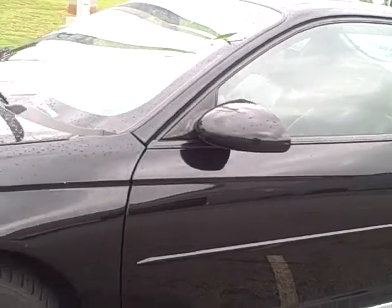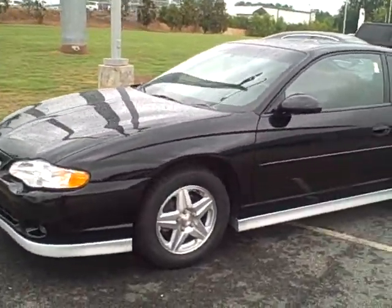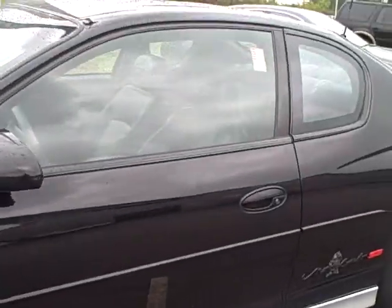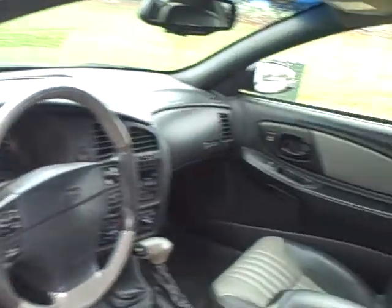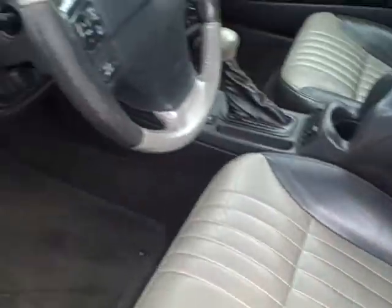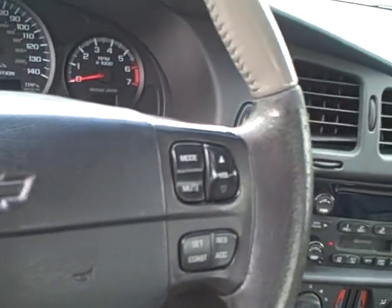The interior's immaculate. It has a CD player, tape player, sunroof, dual climate control, and the two-tone leather seats — the black and the gray. It also has the controls on the steering wheel for your radio.